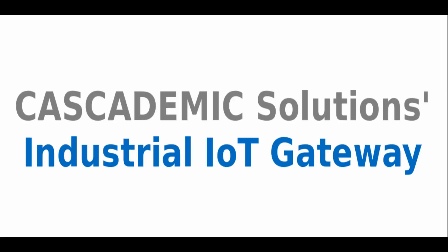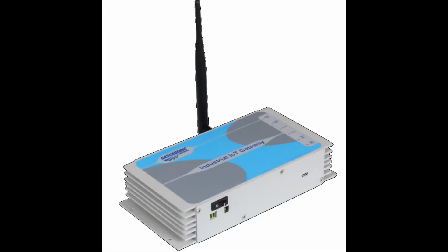With the ever-increasing topologies in the IoT space, ranging from LoRa to Bluetooth to Wi-Fi, there is now a need for a single gateway adaptable to all. Cascademic Solutions' industrial IoT gateway effectively addresses this need.